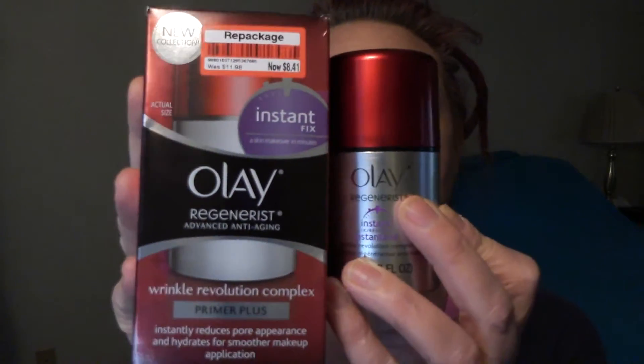That's what I found on Target clearance this time around. Thanks a lot for stopping in and checking out my clearance find. We'll see what I find next — hope to see you in the next video. Everybody have a great day. Bye-bye!